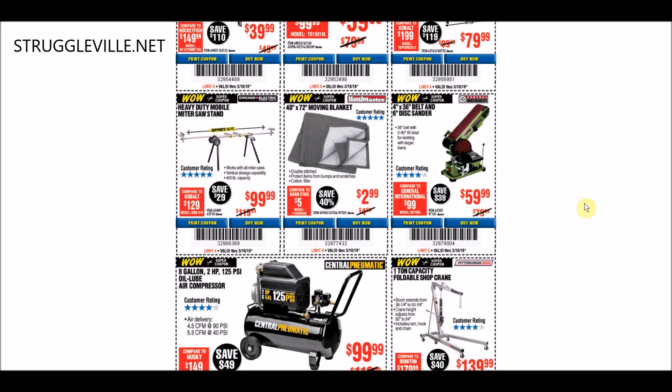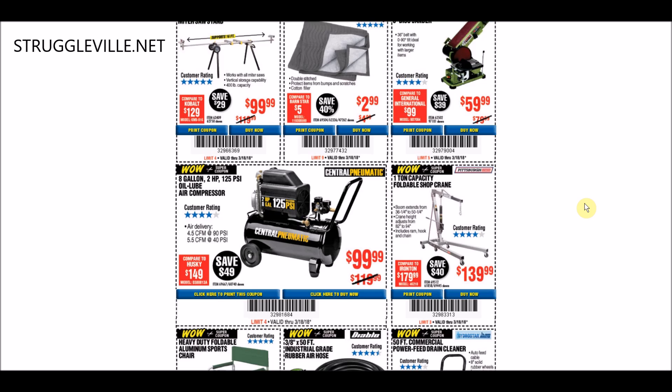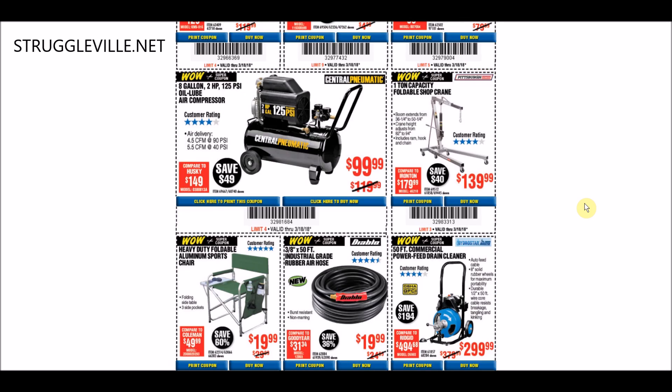Next we have the 4x36-inch belt and disc sander. I actually have one that looks just like that - different brand - still in the box. I think I bought it at a Black Friday sale like five years ago and forgot I even had it until I was cleaning my garage. $59.99 - we have the exact same price as a coupon through March 31st. The Central Pneumatic Air Compressor is another very common coupon Harbor Freight has all the time - we have one for the same price through July 4th. The Shop Crane on the right side is an awful coupon. Do not buy that. If you buy it at $139.99, you need to unsubscribe to my channel right now. We actually have a coupon for $99 through May 15th, so you can save yourself $40 if you just don't use that coupon.